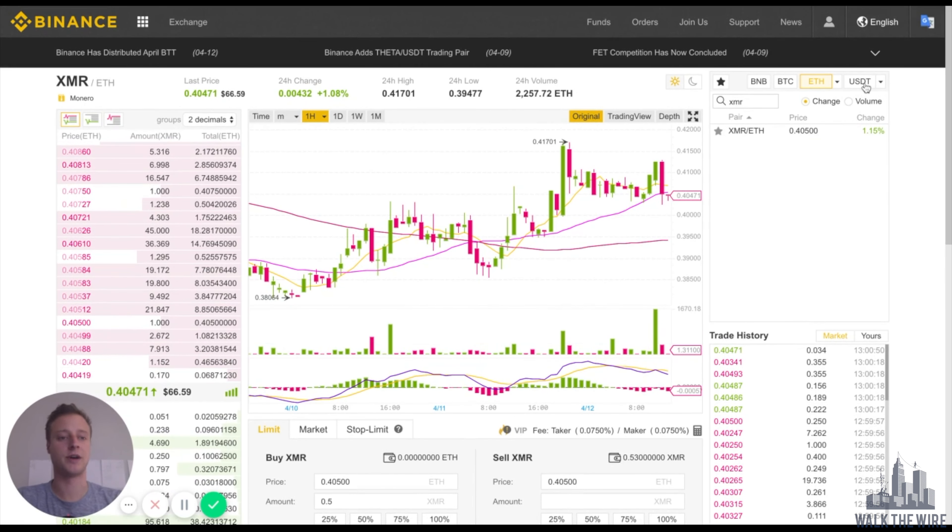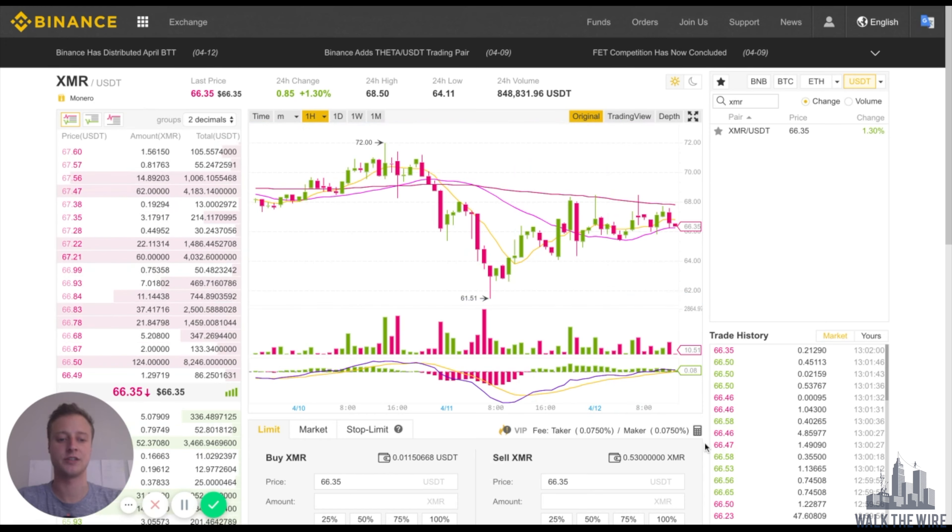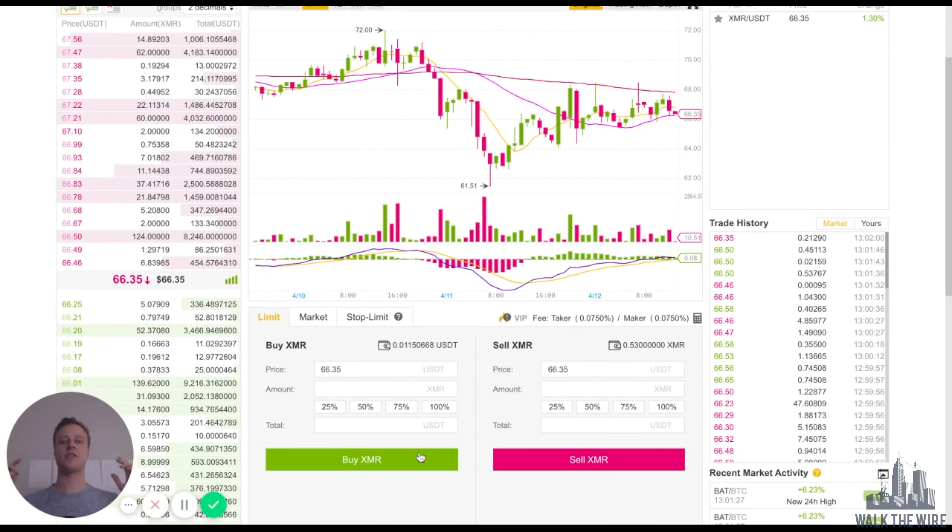Likewise, if you wanted to buy Monero with a stablecoin like Tether, then you just go here and make sure that you have Tether in your account. Make sure that you have the Monero pair and then you can click Buy. So that is how you buy Monero using Binance.